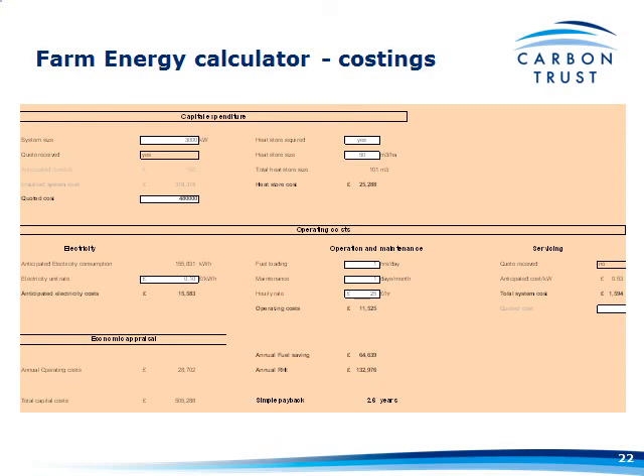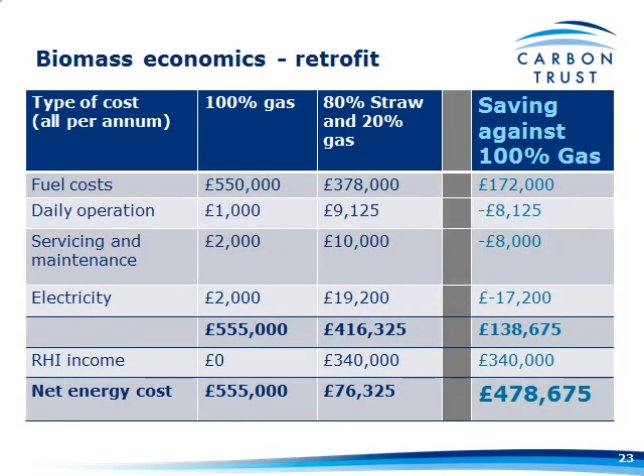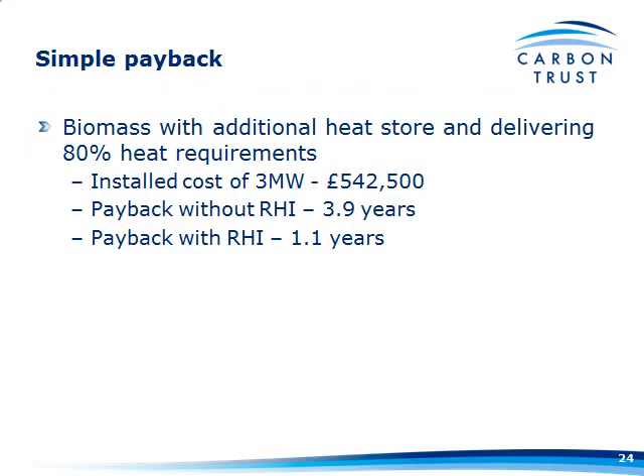Working through a couple of examples using Tim's theoretical 5-hectare nursery: once you take into account all the costs, the saving against 100% gas comes out at a certain amount. Add in the influence of RHI and you're saving considerably more. For this 3-megawatt system at £542,500 installed including a heat store, even without RHI the payback comes down to about four years. With RHI, significantly less — just over a year.